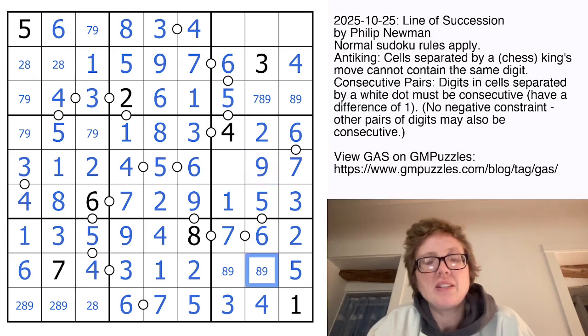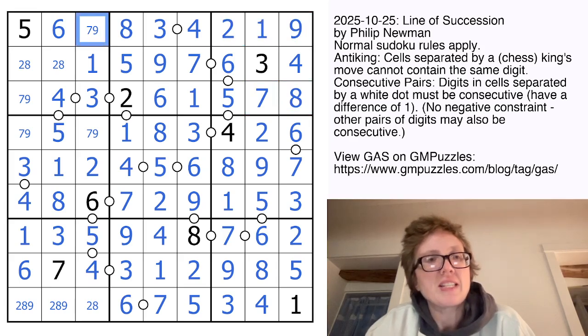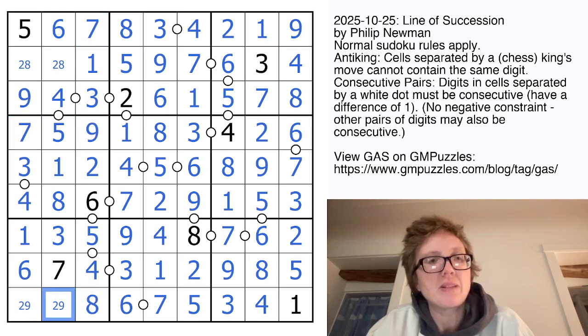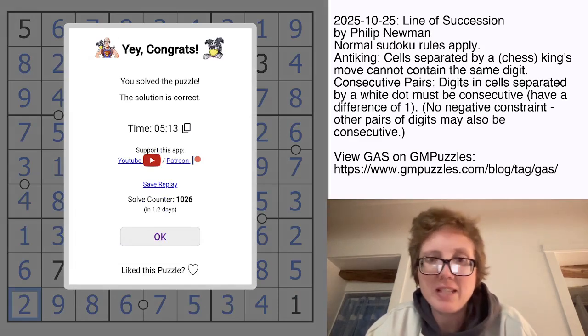And right here I now have an 8 and a 9. That's the 8, and that's the only digit remaining. There is a 7. 9 and 8 to finish the column, and 1 and 2 to finish the region. That's now a 7 and a 9. And then I have a 2 in this column already, and we can finish off with some classic Sudoku: 2 and 8, 9 and 2. And that is how you solve Philip Newman's Line of Succession.